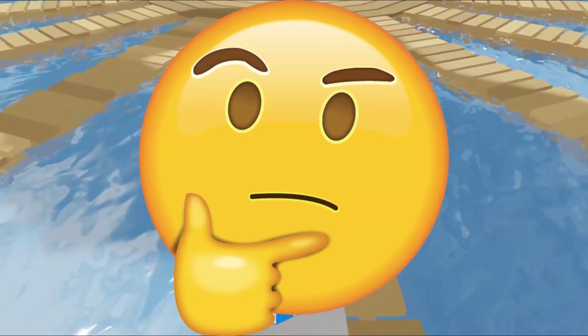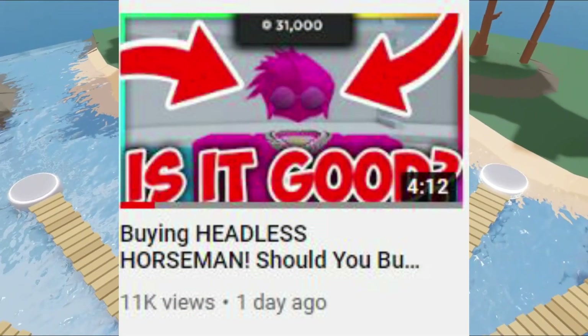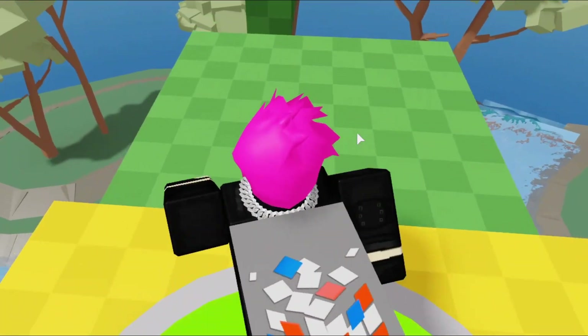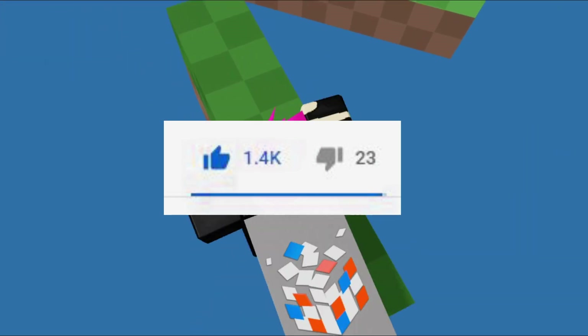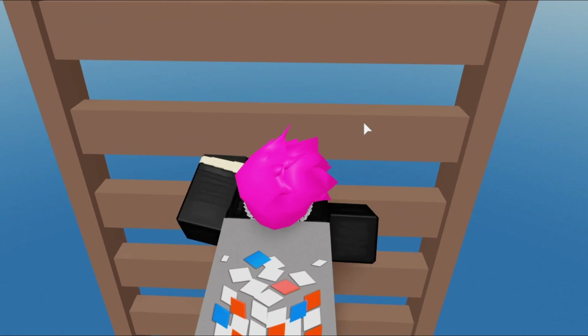Well, the truth is on my last video of me buying Headless Horseman — if you guys haven't seen that video, you guys should watch it, it was super sad — I said if we hit 500 likes, I would go ahead and buy Core Blocks Death Speaker. And I think we hit 500 likes, so that means I will be buying Core Blocks Death Speaker on today's video.